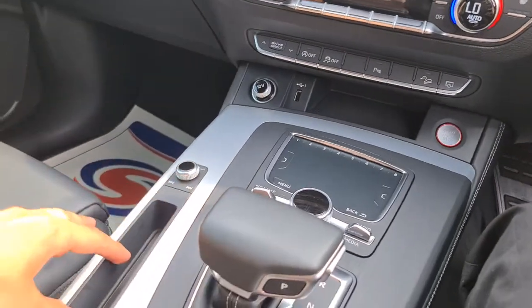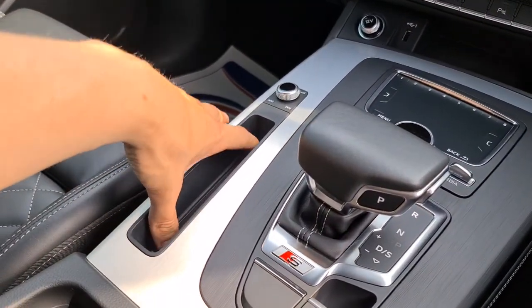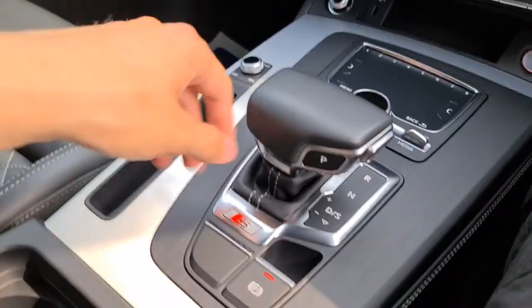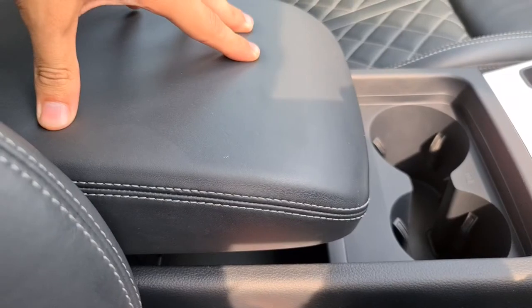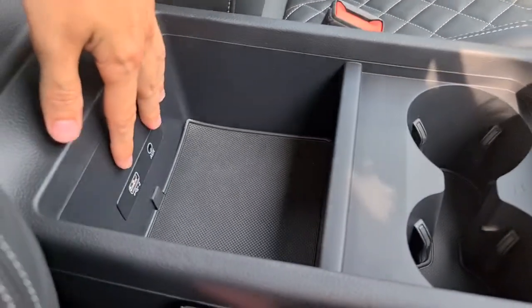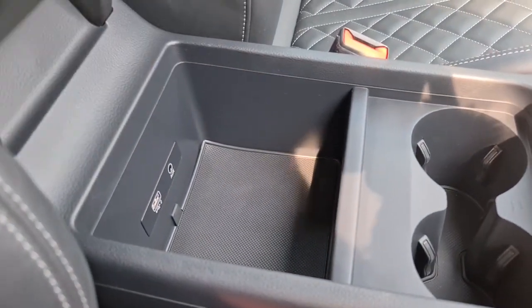Volume controls as well as track skips, extra little bit of storage unit here — perfect size for the key as well. Electronic handbrake, two nice size cup holders. You've also got a lovely soft touch leather armrest with aux and USB connectivity in there as well.